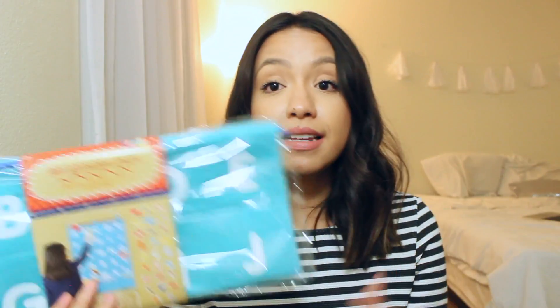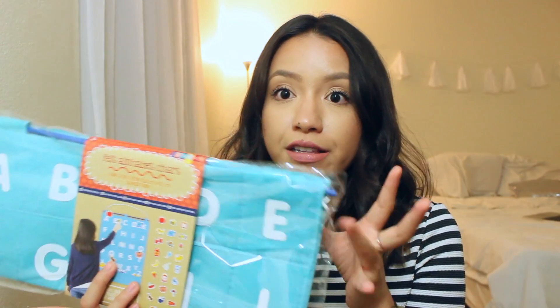The next thing I picked up is this felt alphabet chart. It's a really pretty teal color. It has the alphabet on it with little icons or pictures that kids can match to the letter — so it has an apple, A for apple, they would put it there. I bought this because I can always add more pictures to it. For example, for G, I could print out a gorilla, laminate it, and add a Velcro strip on the back. So I'm really excited about this one. It was also $5.